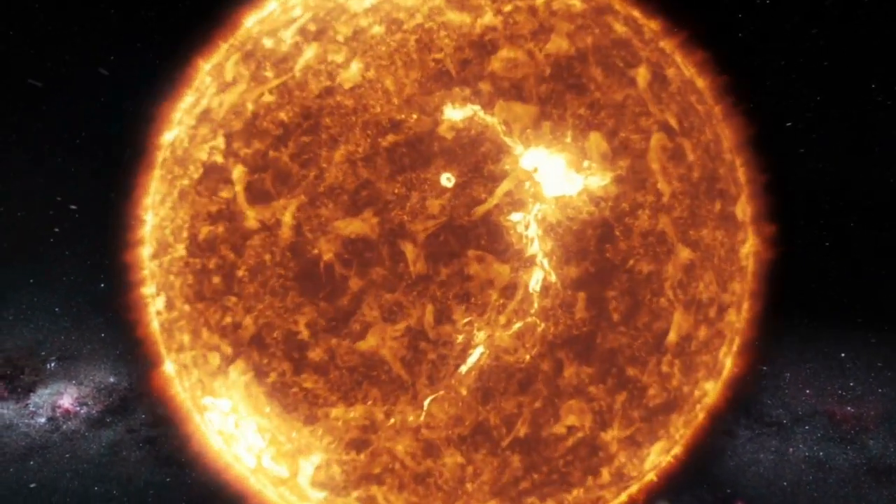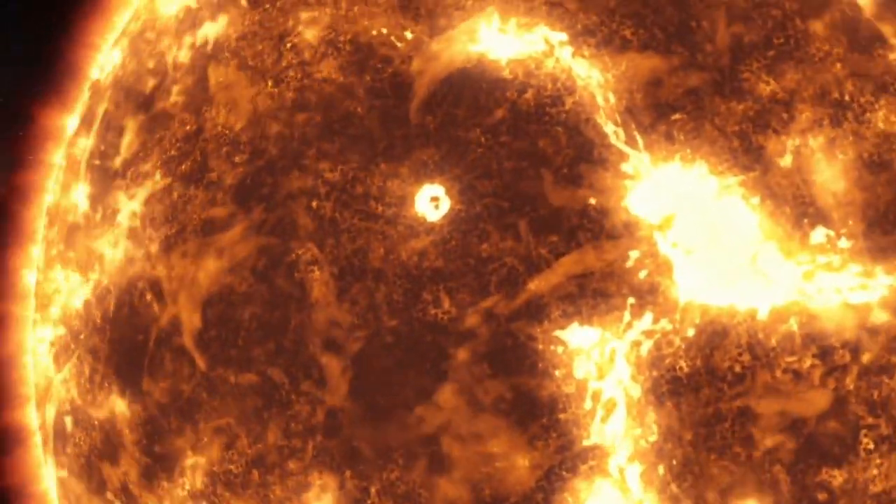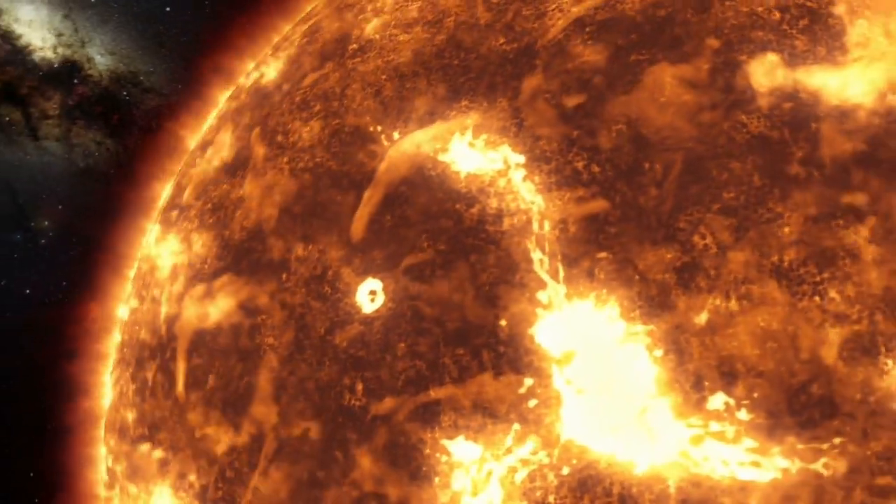Sunspots and solar activity. The Sun's surface is adorned with intriguing dark spots, called sunspots, emblematic of intense magnetic activity.